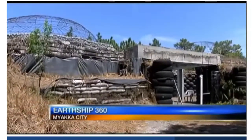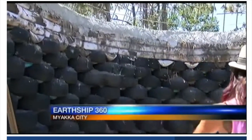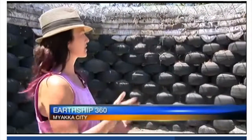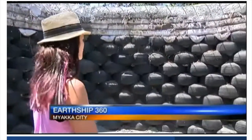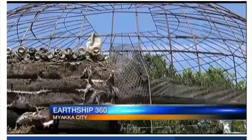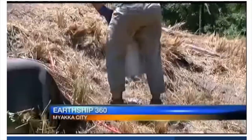Down a dirt road in Myakka City, you'll find this. Eventually, all of these sandbags will get plastered, and the entire tire walls will get plastered. They get some layers, then a finishing layer, and it gets painted and looks like a normal cemented-in wall. Earthship 360 is salvaging the structure that has been sitting vacant for the last eight years, but soon it'll be a home for simple, sustainable living.